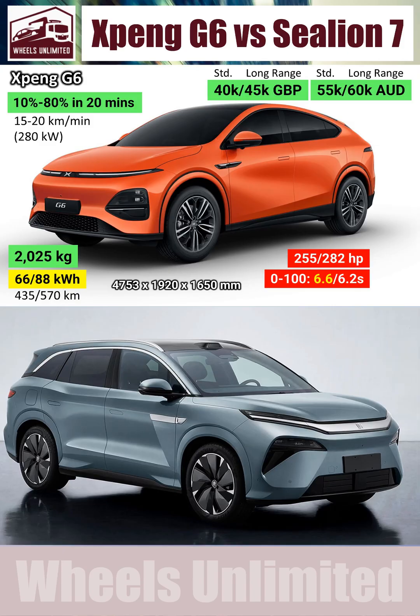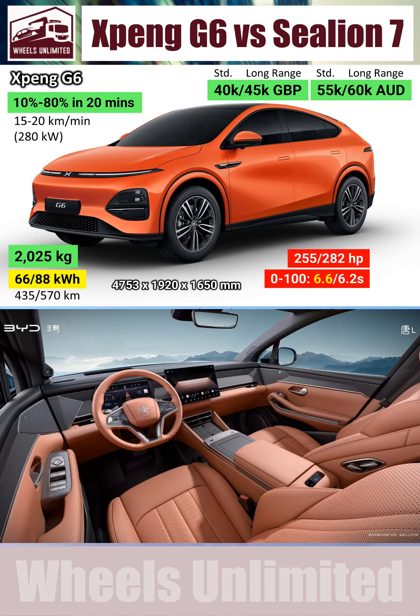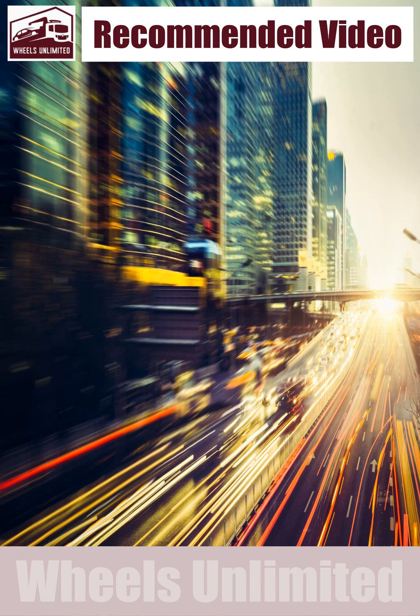Last but not the least, the Sea Lion is soon to be replaced by BYD's real ace of spades, called the Tang L, slated for launch by the end of the year. We have made a quick three-minute preview on the cutting-edge tech that BYD is developing for the Tang L, whose link will also be available in the pinned comment.